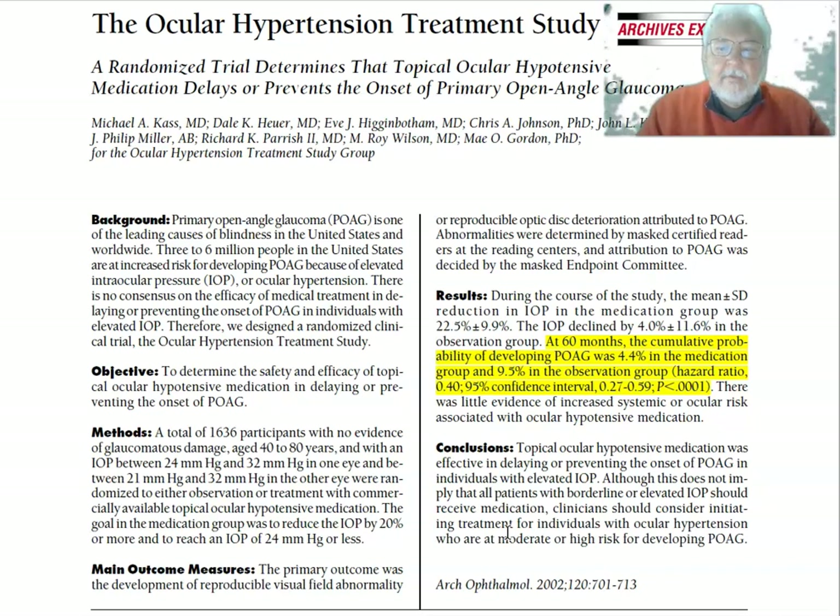If we went into the methods, it's a multi-center study that looks at a broad range of people. One interesting thing is it's not testing a specific drug — it's looking at any drop that lowers ocular hypertension. It's also looking at people in the age range where the increase in glaucoma is starting to show up: those 40 to 80 years old.